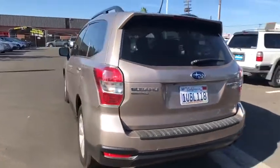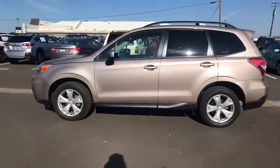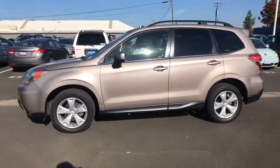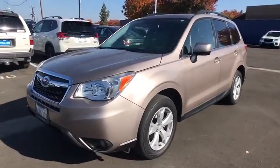Here are some of this vehicle's great options: keyless entry, backup camera, all-wheel drive, power liftgate, leather-wrapped steering wheel, Bluetooth, driver lumbar, adjustable steering wheel, power steering, aluminum wheels.